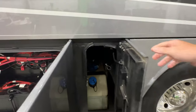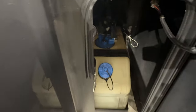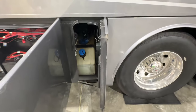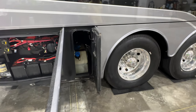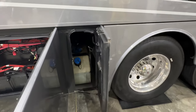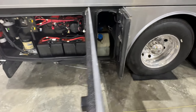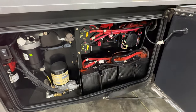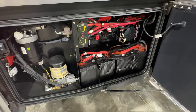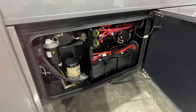Another neat feature that you only get on high-end coaches is a high-capacity 15-gallon DEF fluid tank — usually they're 12. And also it's dual-fill: you can fill on both sides, and there's no arm in the way. So it makes it a lot easier to fill it up if you use those boxes. You've got your batteries for the chassis — that's for the engine. Everything's nice and clean. No rust.